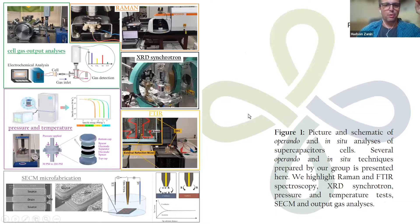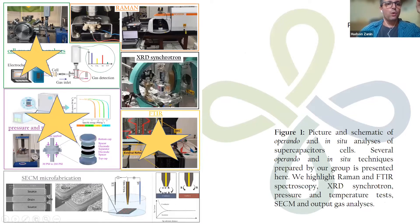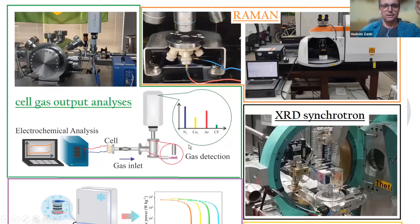Another part of our project is related to more fundamental science - we call this in-situ and operando analysis. We work with Raman, XRD diffraction, and scanning electrochemical microscopy. We've also added at least three more operando analyses: gas analysis, pressure and temperature variation of the cell, and also FTIR with Professor Pablo.